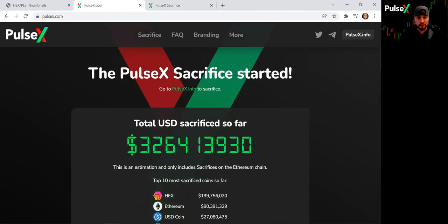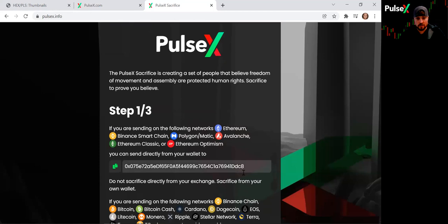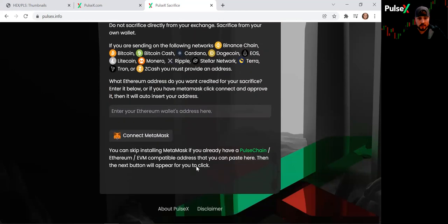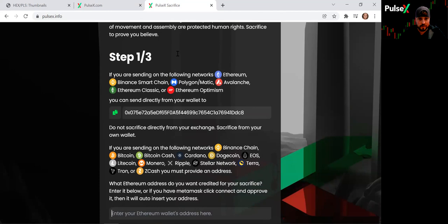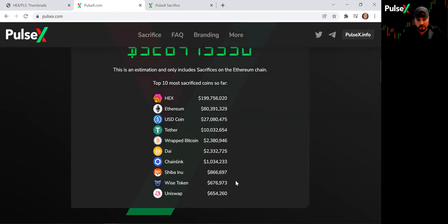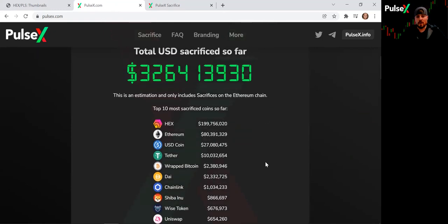Then you have pulsex.info, the link I showed you at the top of the page. This gives you the steps and the address, which you can copy directly here to sacrifice your tokens. You can connect your wallet, but be very careful that you are sacrificing the appropriate tokens. Here are the resources — an overview: Pulse is the equivalent of Ethereum, and PulseX is the equivalent of Uniswap, just on a cheaper, faster, more secure network. That's PulseX in a nutshell.